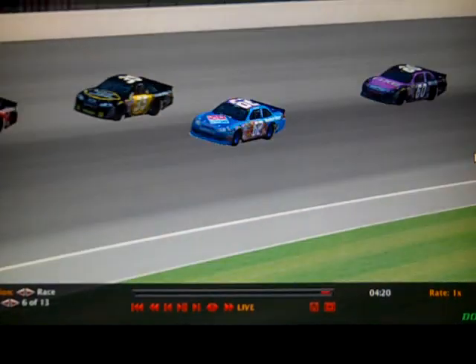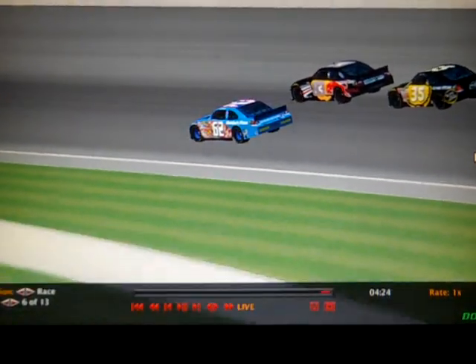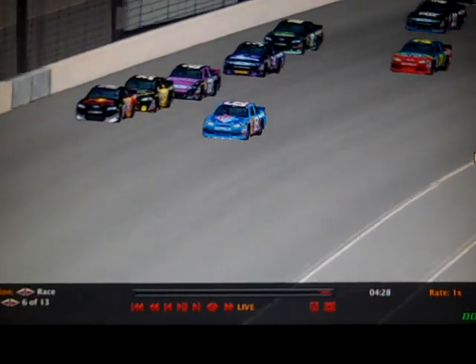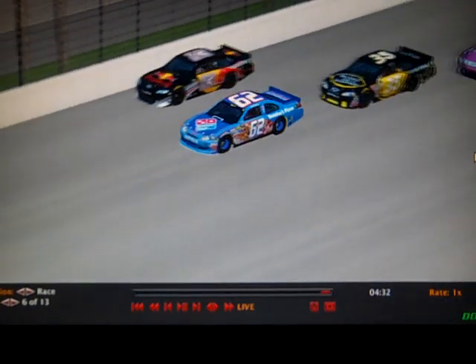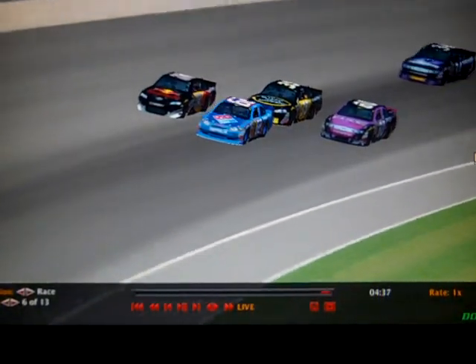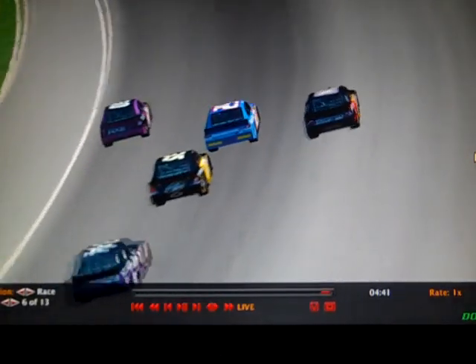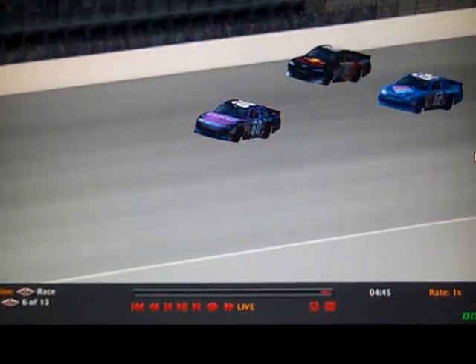Here comes the 62 — Zohar Amandian is going around the 35 and going for the lead. What a run he got off the corner. He's going by Kincaid, trying to get around McLeod, and here comes the 60 following him too — that's Blake Cooper. He's going under Connor Kincaid and we're going to have three wide for second place. Blake Cooper went from fourth to first in one corner. Incredible run by Blake Cooper in the number 60.